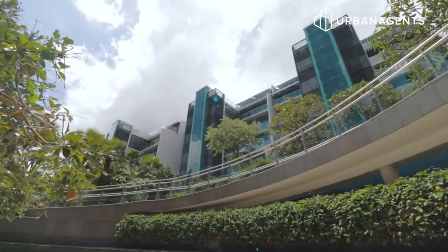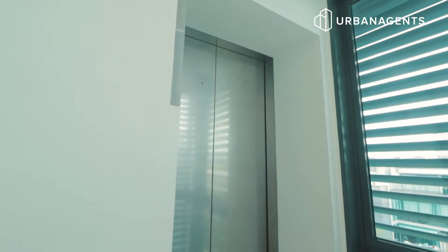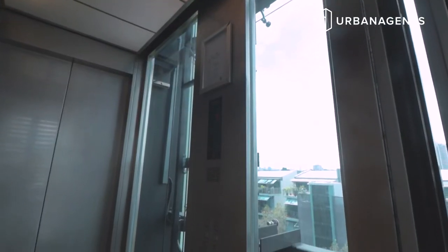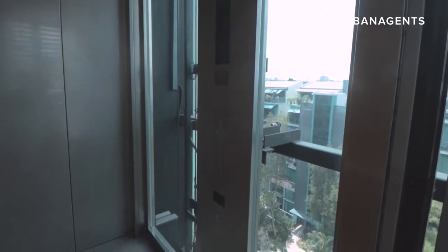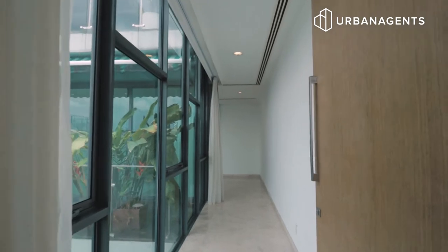Each lobby holds a private lift that reaches every floor and opens at both sides to your unit. The developer has put great attention to detail to create intimacy between you and the beauty of the outdoors. This glass-fronted private lift provides a full visual spectacle of the garden, kick-starting the unwinding process before you usher home to relax and rejuvenate.